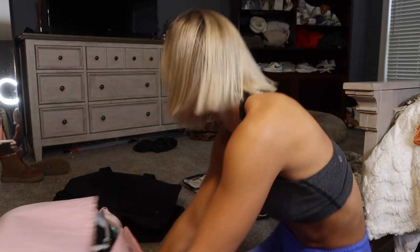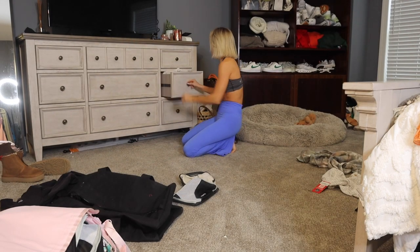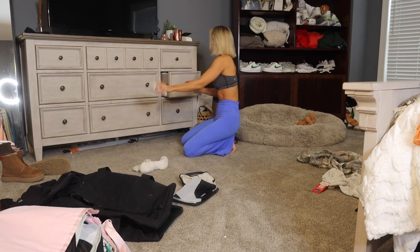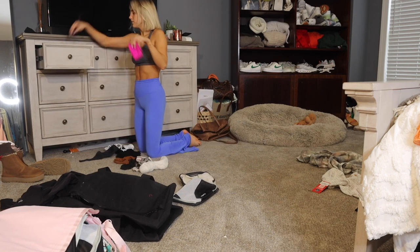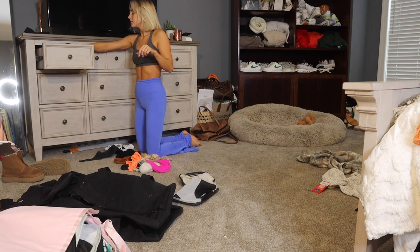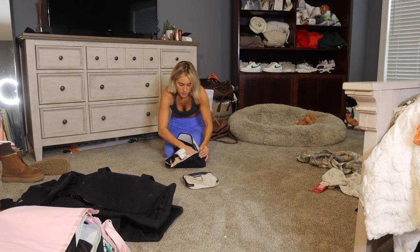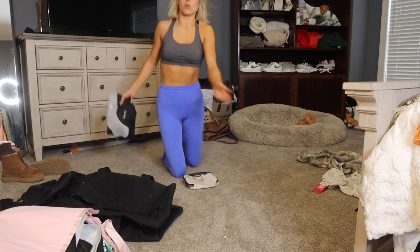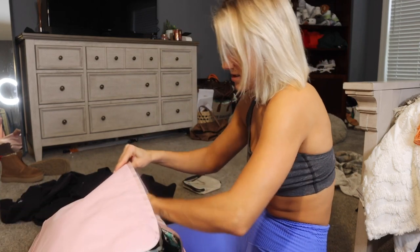One duffel down — oh my god, I didn't pack any underwear or bras! Let's do it really quick. I don't need any sports bras. I'll bring one or two pairs of fuzzy socks, and then I need this bra. I'll need tennis shoes because it's gonna be cold in Georgia, but it's gonna be so warm when we land — that's the hardest part about packing for this kind of trip.